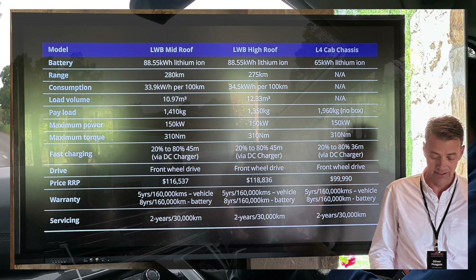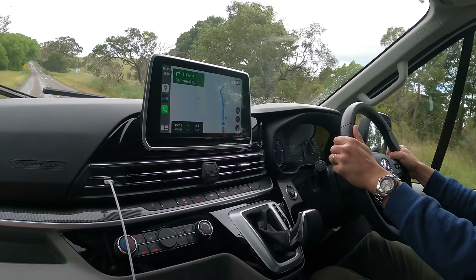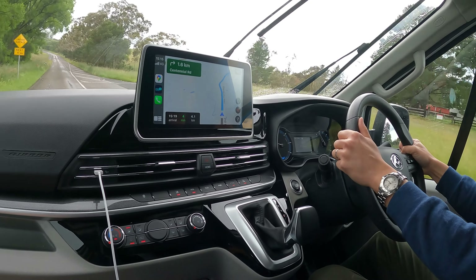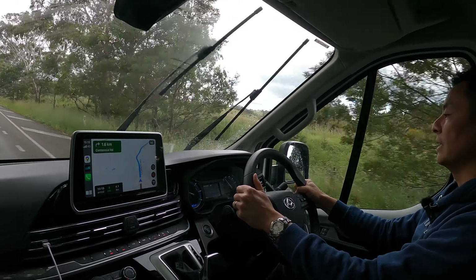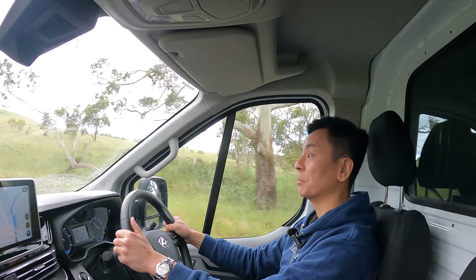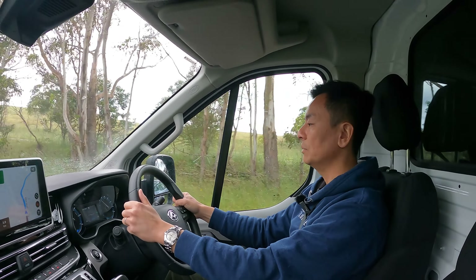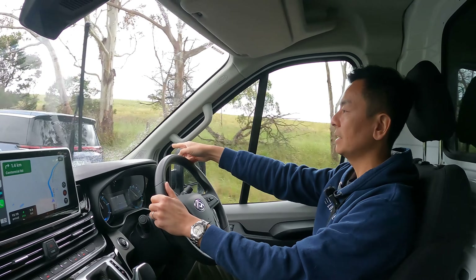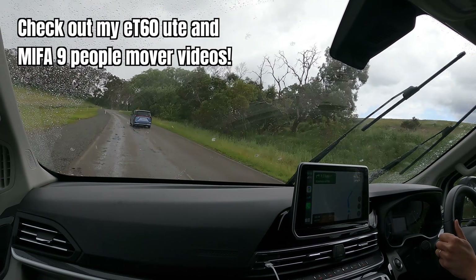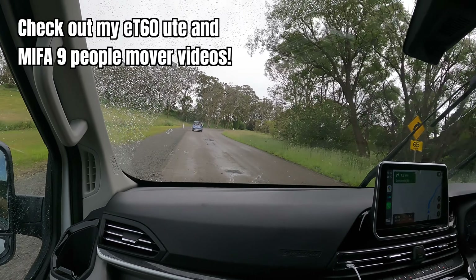Those of you who watch my channel will know — yes, I am a secret van fan. I do like the vans. I'm glad there is now an electric van as an offering. If I need a van next time to bring stuff to the tip, bring heavy furniture home, or go to hardware stores, I will think about the electric van. There's the Mifa 9 people mover just overtaking us — look how zippy that thing is. That will sell well too.